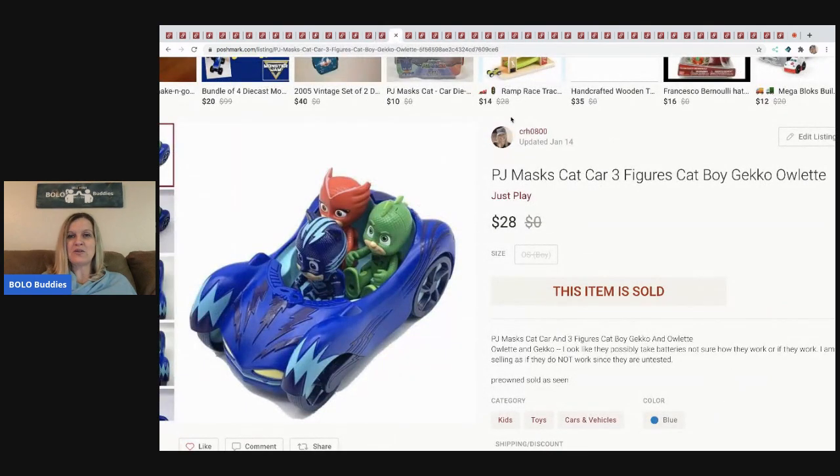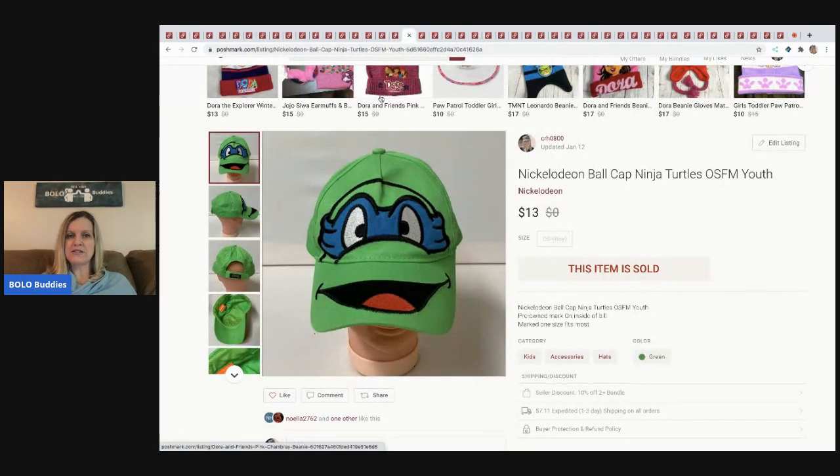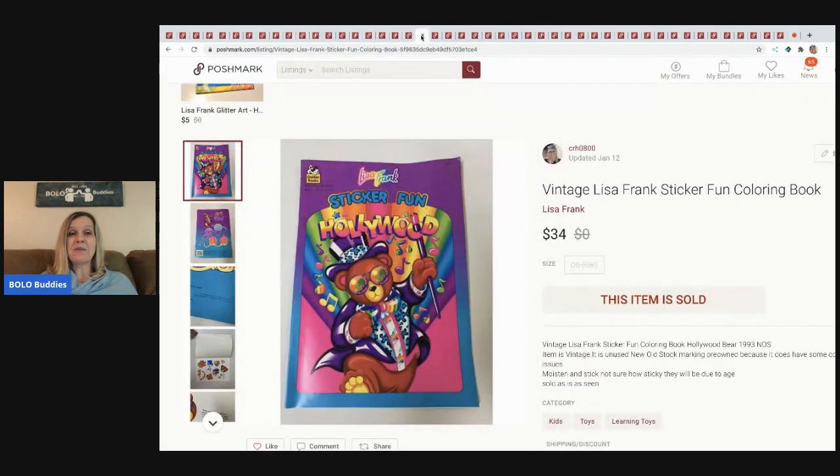The next item I sold is this PJ Masks cat car with three figures — Catboy, Gecko, and Owlette — and they come out of the vehicle. These came from a garage sale and I always pick up toys like this. I sold this for $28 with the buyer paying shipping. The next item also came from a garage sale — either 25 cents or 50 cents — it's a Ninja Turtles youth ball cap and I sold it for $13 with the buyer paying shipping.